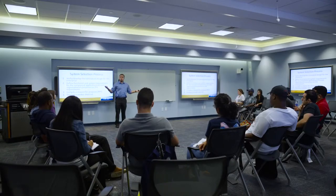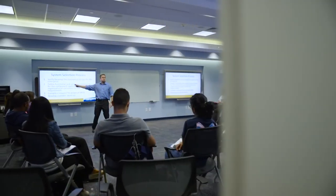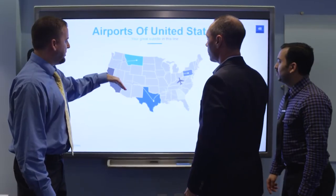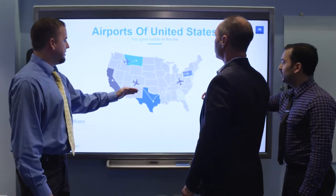When we build these classrooms for our faculty and students to use, we want to encompass the technology that the students are familiar with, and we want to immerse them in the actual room itself. The only reason why we're able to build out such facilities is because of partners like AVI-SPL.